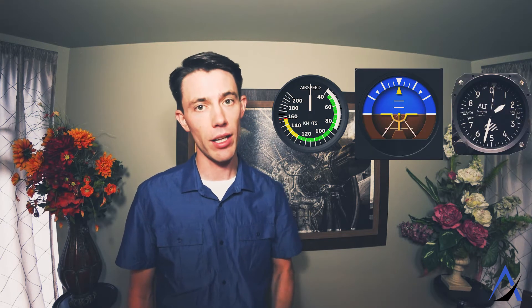The main instruments out of those six that help us fly inside the cloud and maintain altitude and heading are the airspeed indicator, attitude indicator, altimeter, and heading indicator. Out of those four, the most important instrument is the attitude indicator.